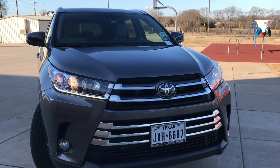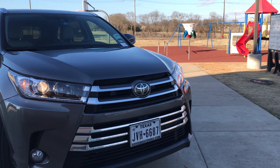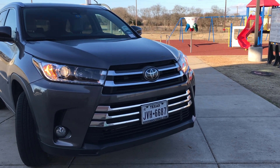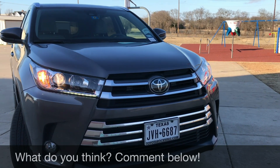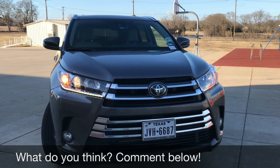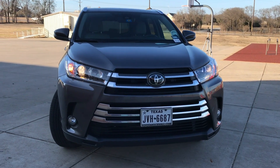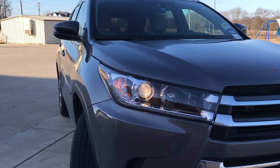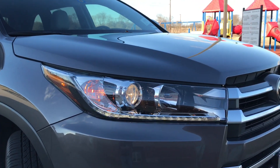Starting out front, I really like the new fascia that Toyota went with in this new refresh in 2017. It's definitely much more Lexus-like, looks more premium. I think it has a much better nose than it did before. As you can see, the daytime running lights are flashing on camera — they are not flashing in real life.